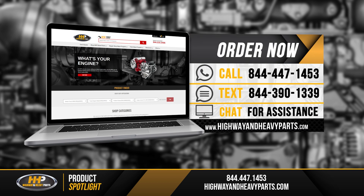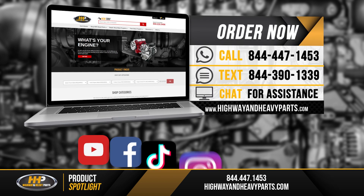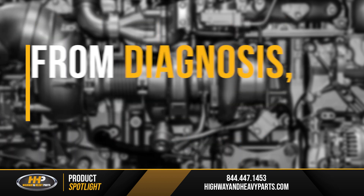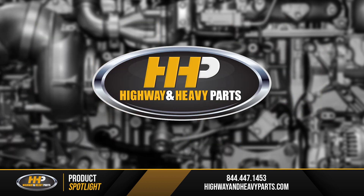If you have any questions about your diesel oil pump or any other parts, you can call me or any of the other ASE certified parts technicians at 844-447-1453. And as always, have your engine serial number ready for ordering, or you can chat with us online at highwayandheavyparts.com. Be sure to like our Facebook page and hit the subscribe button on YouTube to stay up to date on all the news and information from Highway & Heavy Parts. From diagnosis through delivery, we're Highway & Heavy Parts.